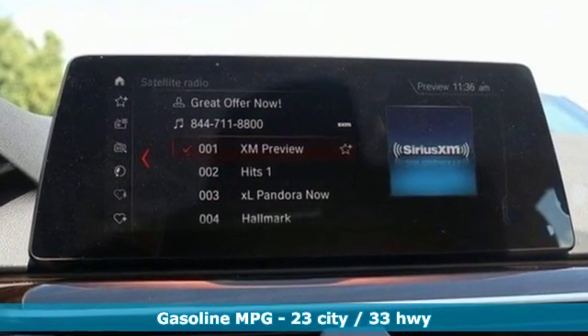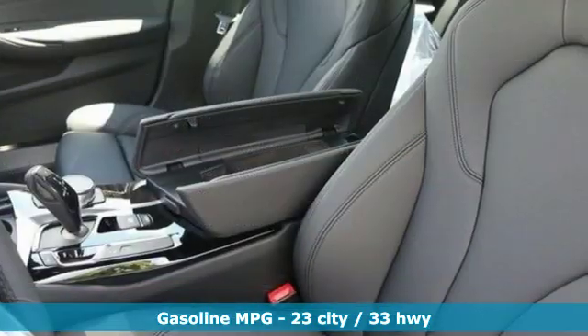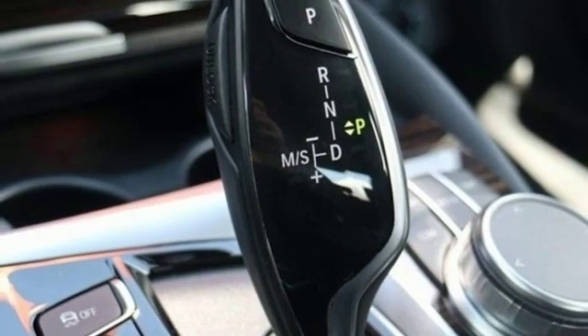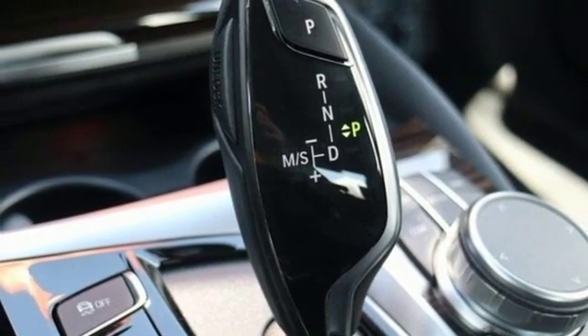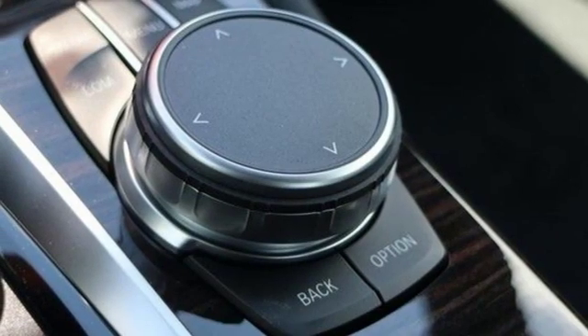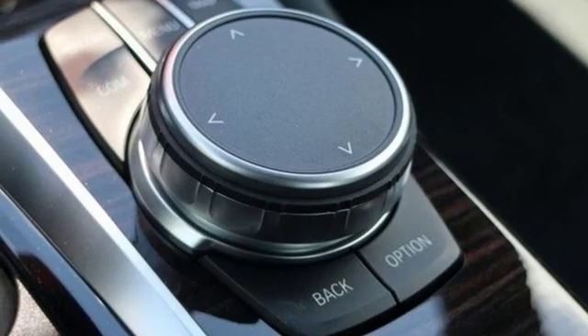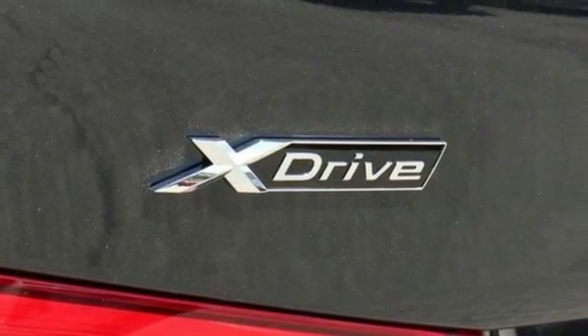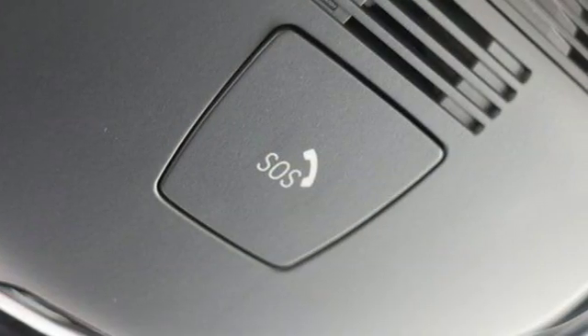Integrated navigation system with voice activation. Power heated mirrors. Front heated leather sport seats. Automated parking sensors. Doors and push button start proximity key. Dual zone climate control. Intercooled turbo inline four-cylinder engine. Hands-free liftgate. Sport suspension. And automatic transmission.